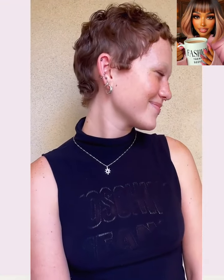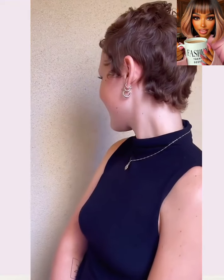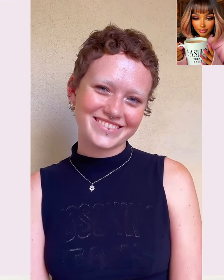It looks like this bob has a natural graze too. So then we move on to this copper pixie style — I love her natural texture. This is such a cute style, and the pixie mullet is very popular right now.